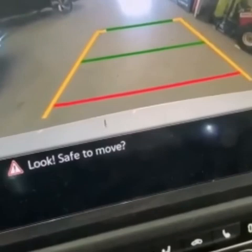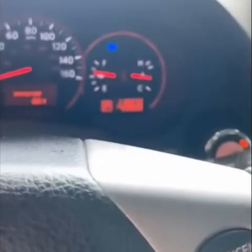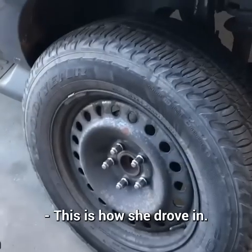Customer states blue light on dash. You mean your bumper? This is how she drove in.